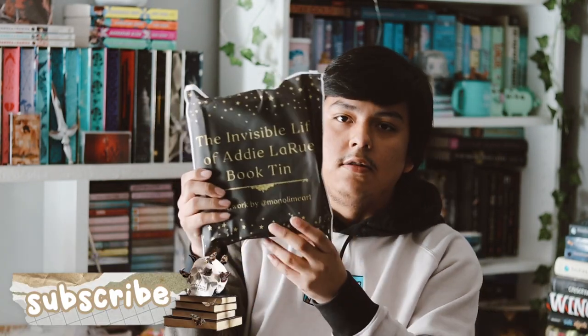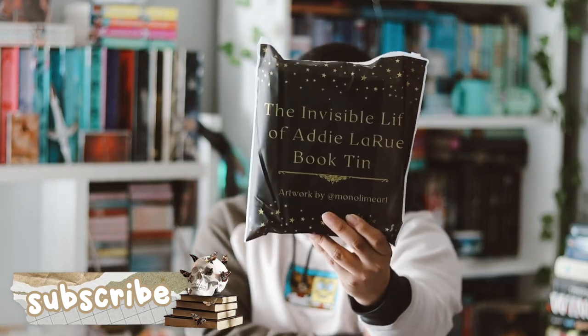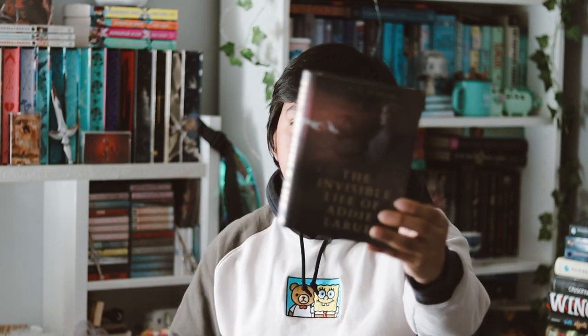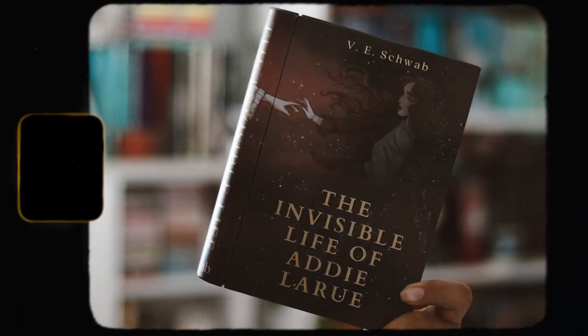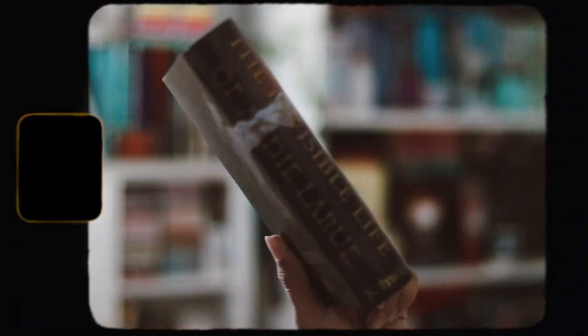So here's how it looks from opening it. The first item that I see is the Invisible Life of Addie LaRue book tote. I actually like receiving these — they're pretty useful, I just put a whole bunch of stuff in them. And I really love the artwork that they did for it, it looks so pretty.